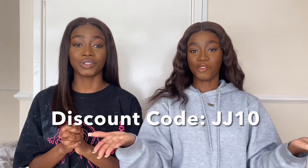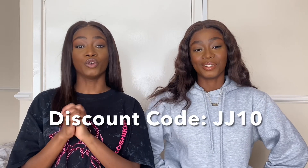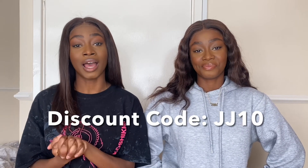They've also kindly given you guys a discount code which is JJ10, so if you use that code you can get 10% off your order. Make sure you guys use that. We're also going to link what we've picked out in the description, as well as other links that you guys can shop through.